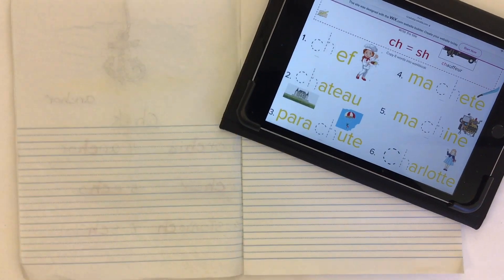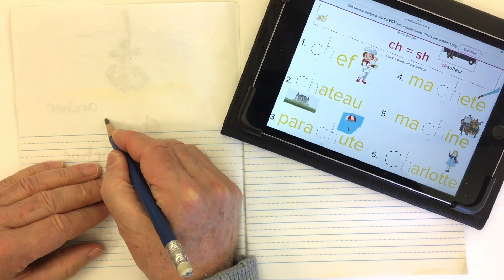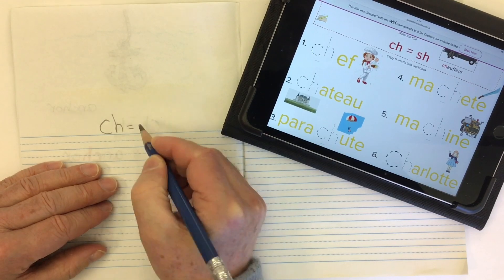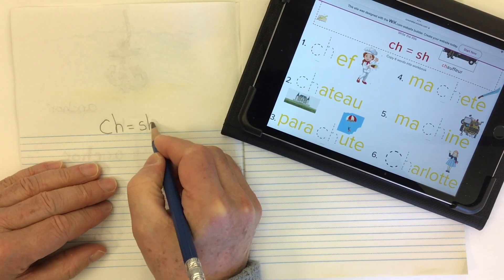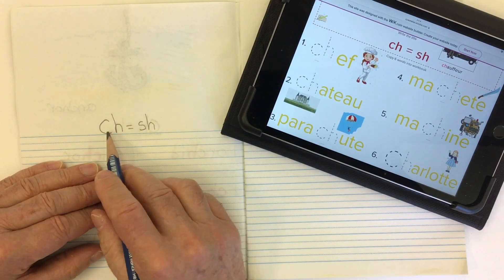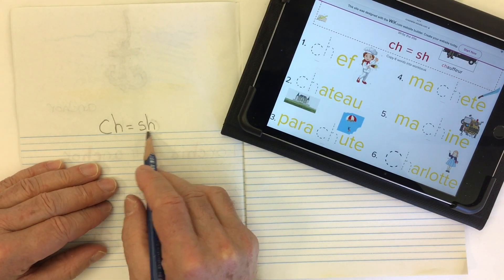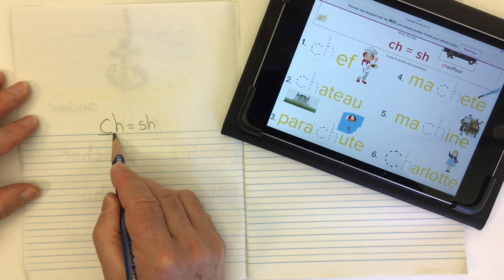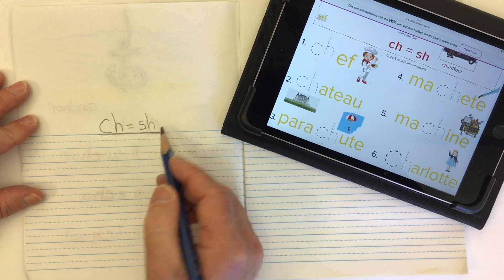All right, once again we're going to look at the digraph CH, but this time instead of going CH, it's going to make the SH sound. So CH is going to actually be SH. We'll use this as our title: CH equals SH.